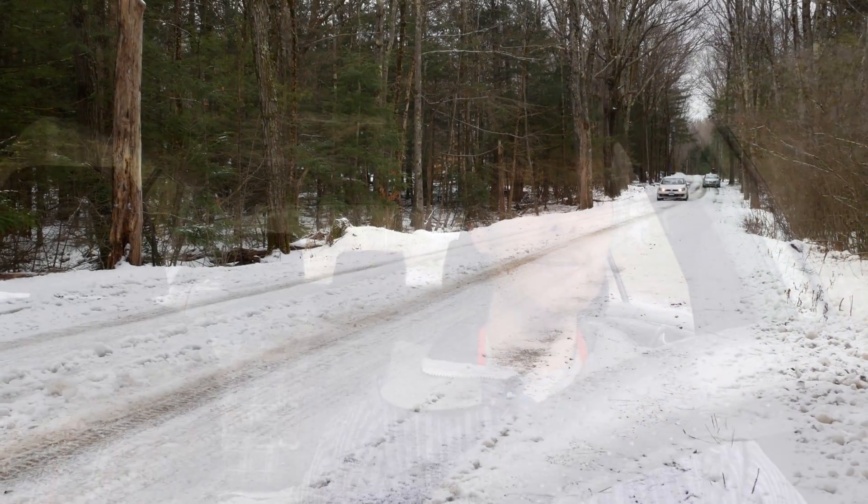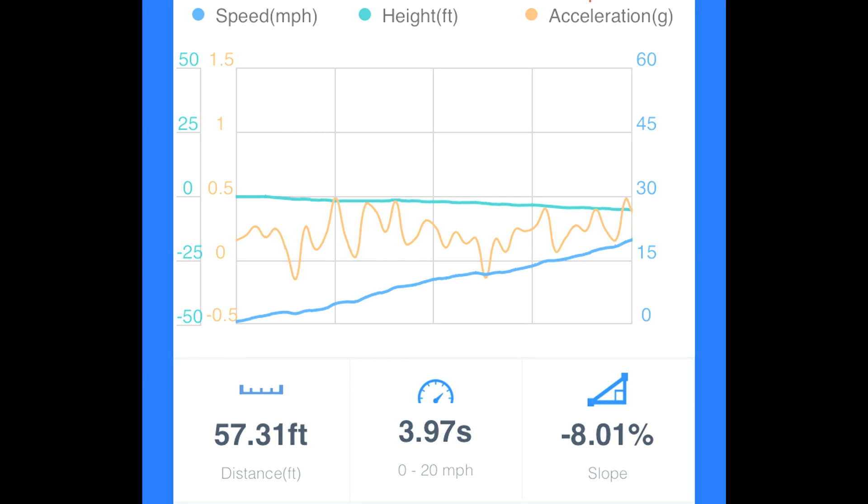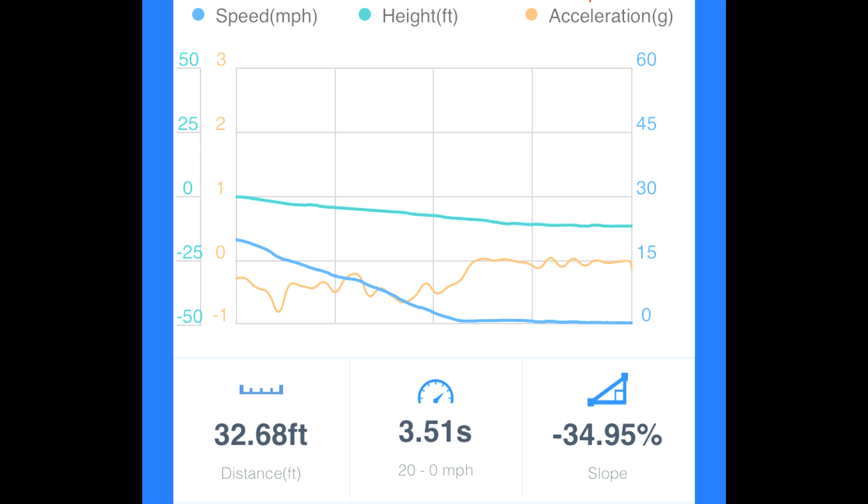We are now in the front-wheel drive GTI with the studded snow tires. I think we're going to be pleasantly surprised by the results. The launch isn't super strong, but braking is dramatically better. These studded snow tires brake so much better than those all-seasons, even with front-wheel drive. The first run on the GTI took 57.31 feet and almost four seconds to get up to 20 miles an hour — slightly slower than the Passat — but braking absolutely blew the Passat out of the water, stopping in 32.68 feet. I'll note the time data may be slightly off, but the distance is accurate.